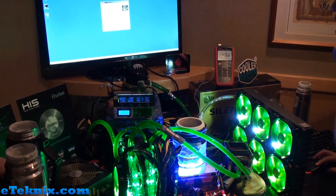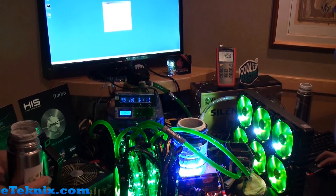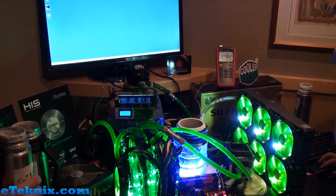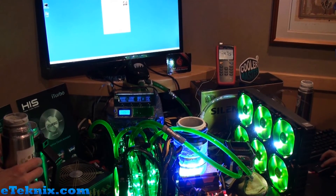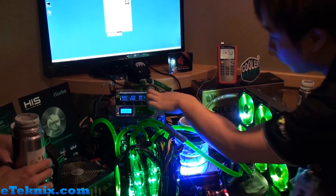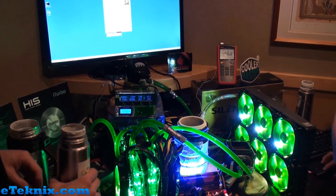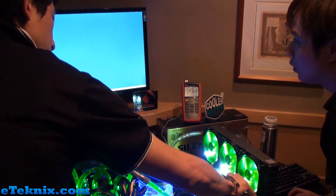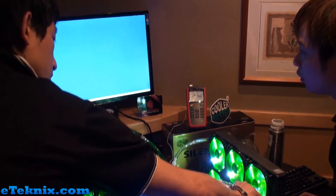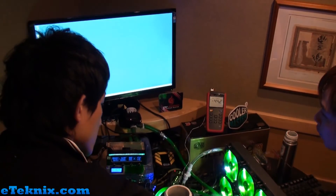XELEMENT is a new graphics card coming out from HIS and essentially it's just got better cooling and a lot better features compared to a reference stock design 7970. They've got 4 here attempting to beat the world record, which is currently held by Andre Yang from ASUS.